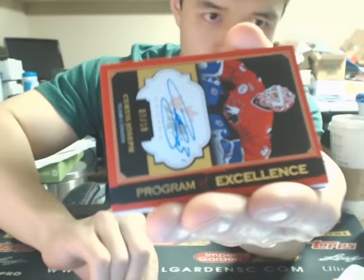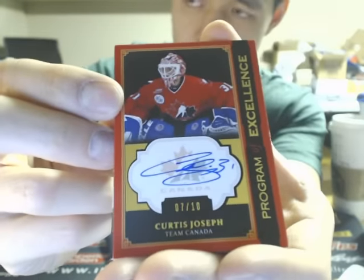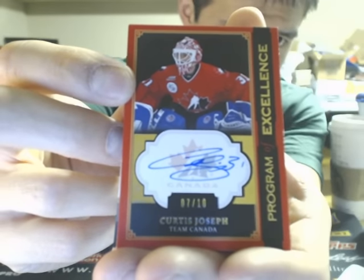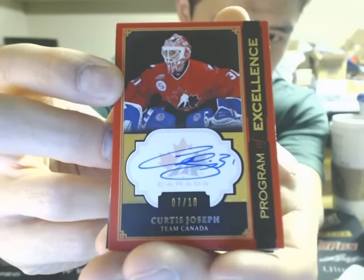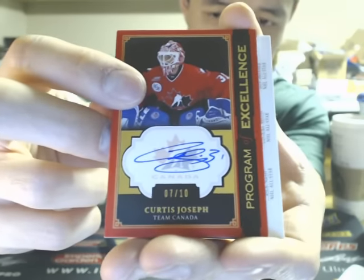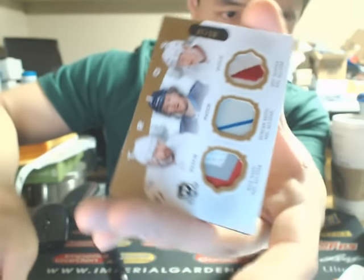Next we have a Program of Excellence Team Canada card. I think Cujo — Curtis Joseph — is Blues, but I'll have to double check. It's number 7 of 10 — Curtis Joseph, Program of Excellence. Nice hit there. I'm going to double check the team for the official announcement.